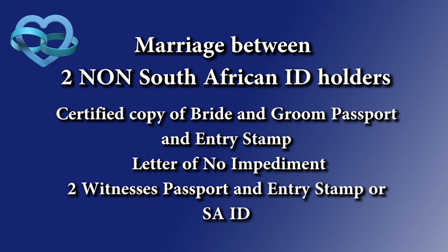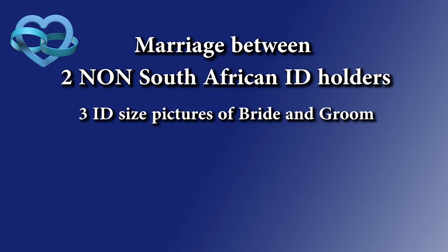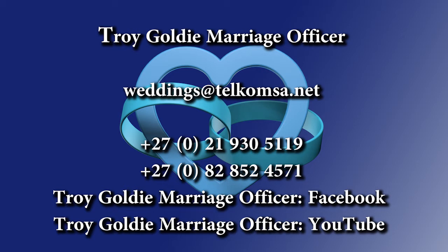Just keep in mind that obtaining the unabridged marriage certificate is unfortunately a long process and does take quite a while. My name is Troy Goldie, marriage officer. My contact numbers and email are on the screen — you are more than welcome to contact me and I'll be happy to help. Thanks very much and I hope this has helped. Cheers.